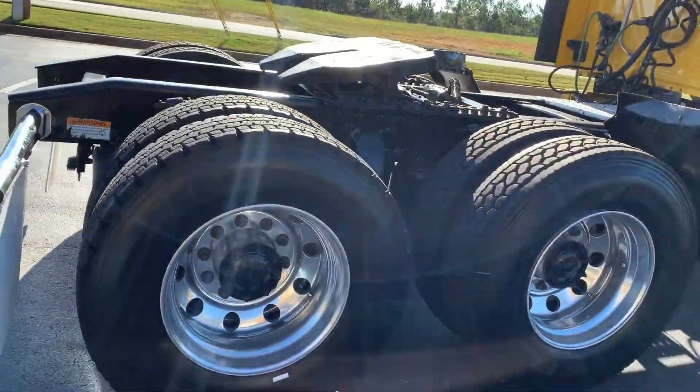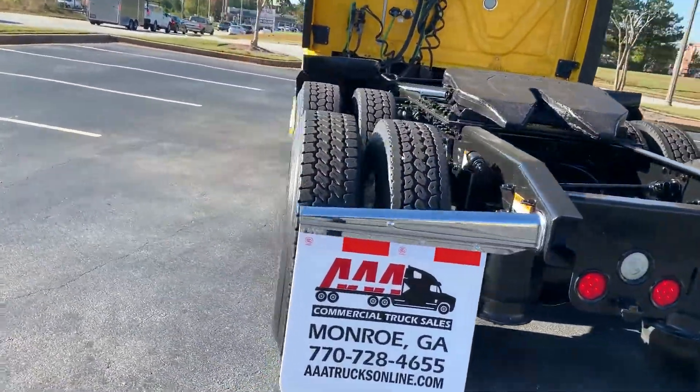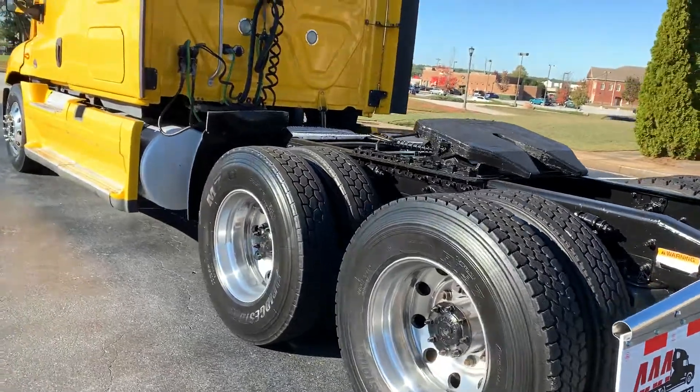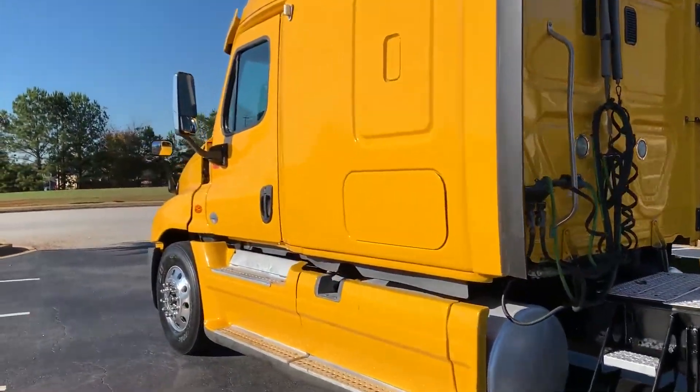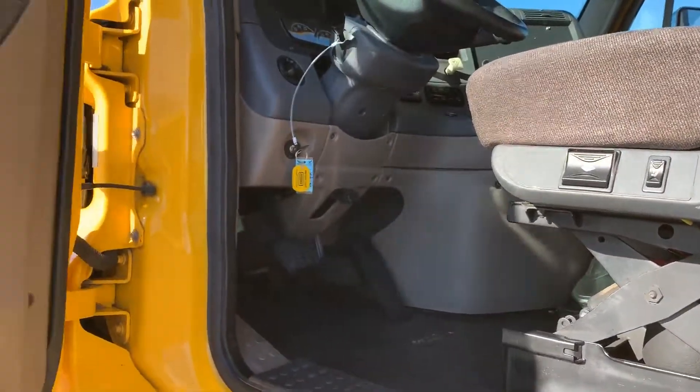It's got your Aeroslide fifth wheel and all aluminum wheels. The truck is in excellent condition — can't find anything wrong with it.